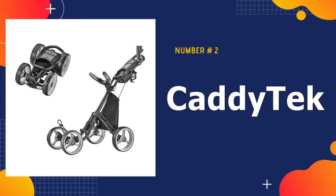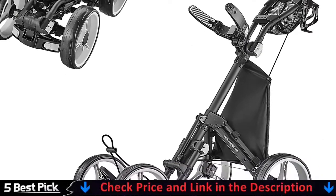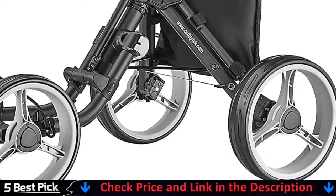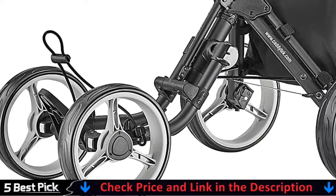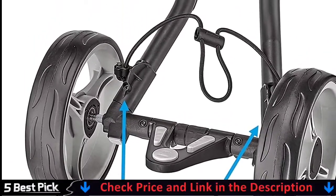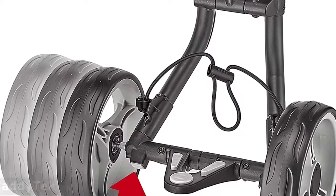Our second best golf cart is the Caddy Tech Explorer V8. The Caddy Tech Superlite four-wheel explorer golf cart weighs less than 15 pounds and can be folded in two simple steps to compact size for easy storage in car trunks before or after your round of golf. The 10.5-inch rear and 9.5-inch front wheels make it roll easily in high grass. Golfers can push the cart effortlessly on all terrain with the stable four-wheel design, multiple handle positions, and smooth rolling ball bearing wheels.